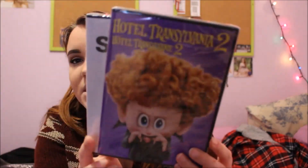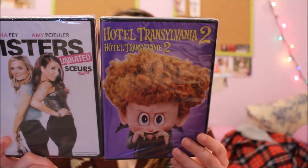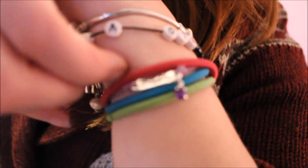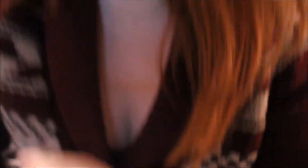She got me two movies I haven't seen yet — the first one is Sisters and the second one is Hotel Transylvania 2. I've seen the first one but not the second, so I'm excited. She also got me this friends best friend bracelet — it's this purple bracelet with a purple gem and it says 'friends.'